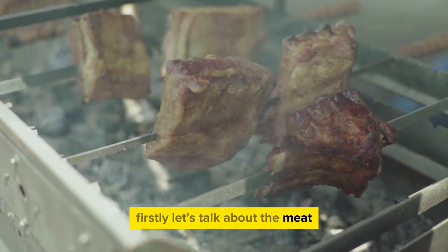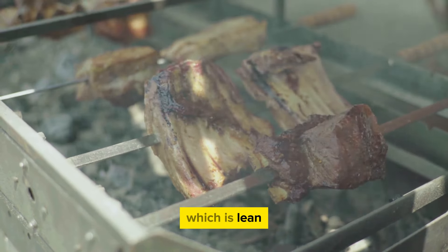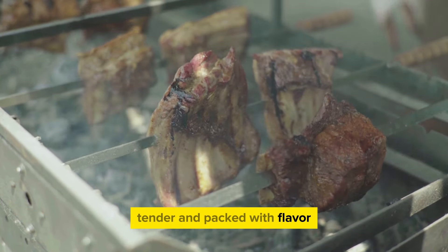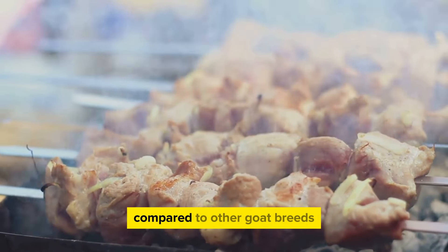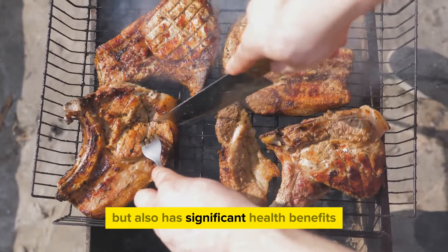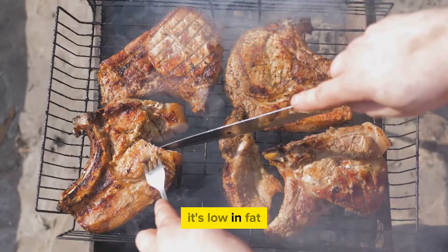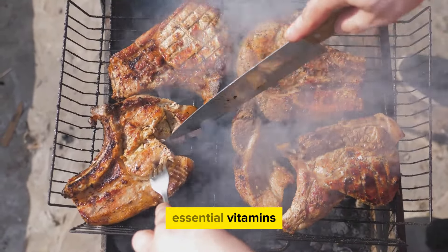Firstly, let's talk about the meat. Boer goats are renowned for their high-quality meat, which is lean, tender, and packed with flavor. This breed is heavily muscled, providing a larger yield compared to other goat breeds. The meat from Boer goats is not only scrumptious but also has significant health benefits — it's low in fat, high in protein, and a rich source of essential vitamins and minerals.